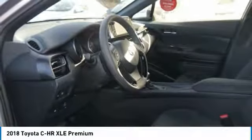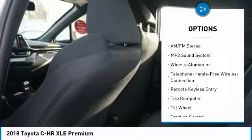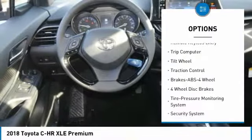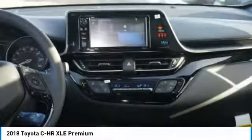Here are some of this vehicle's great options: traction control, anti-lock braking system, Bluetooth wireless data link for hands-free phone, air conditioning, power steering, aluminum wheels, cruise control, AM FM stereo radio, FWD, rear defrost.